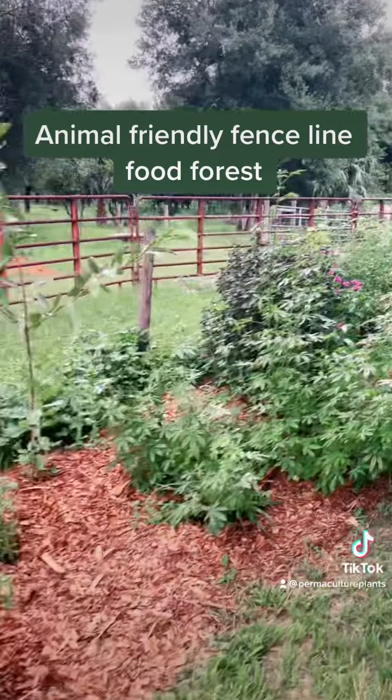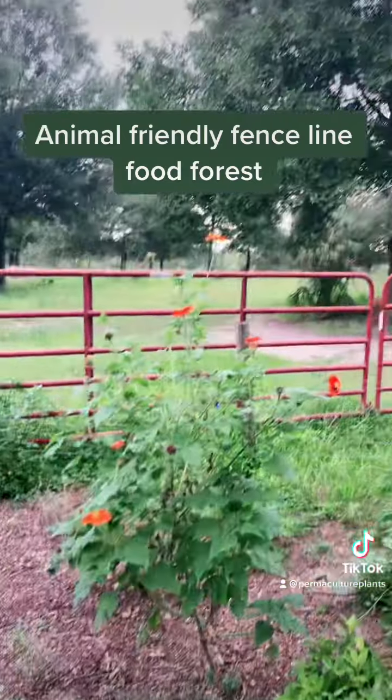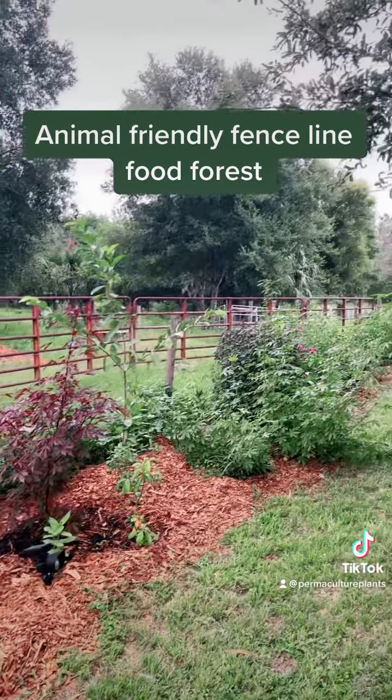This is about 10 months old and 9 months old, and it's all cattle and horse friendly because, you know, they're right there. But great stuff — it'll fill in pretty nice. Happy days.